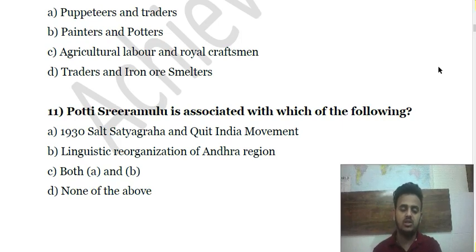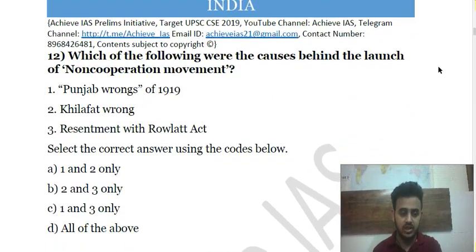Question 11: Potti Sriramulu is associated with which of the following? (a) The 1930s Salt March movement; (b) Linguistic reorganization of Andhra Pradesh; (c) Both a and b; (d) None of the above. Choose the correct answer.